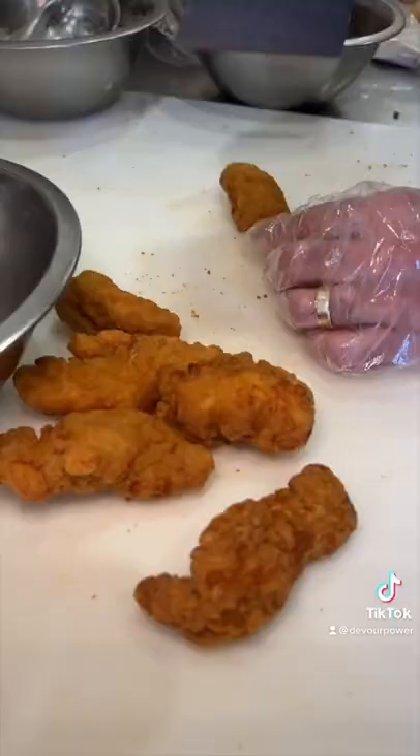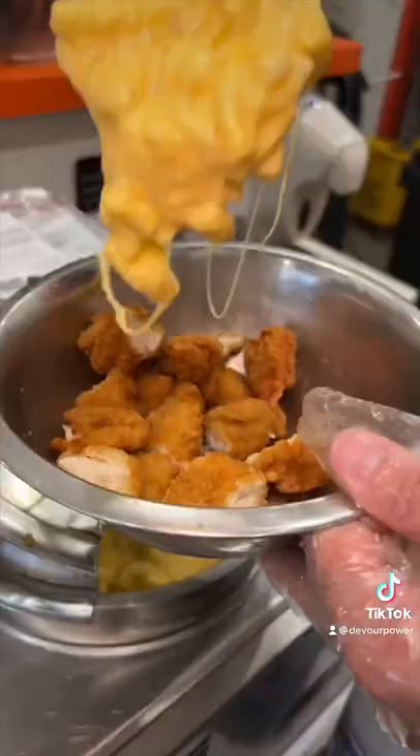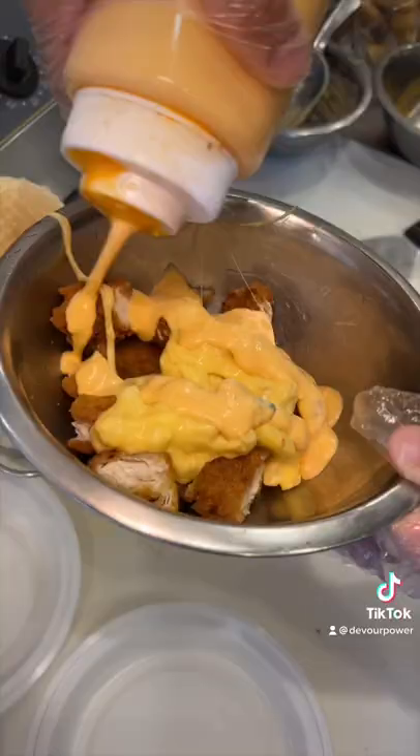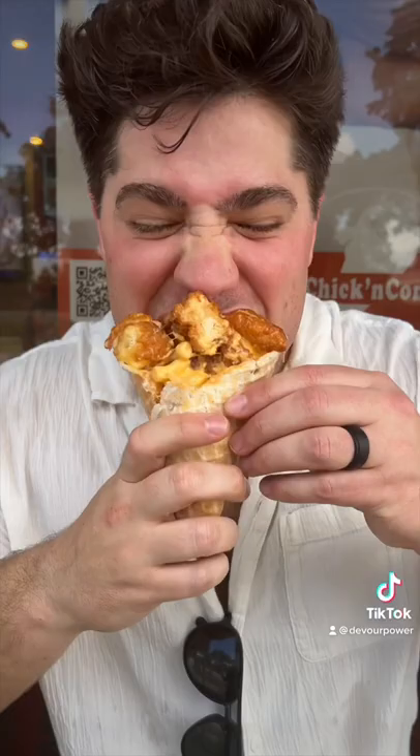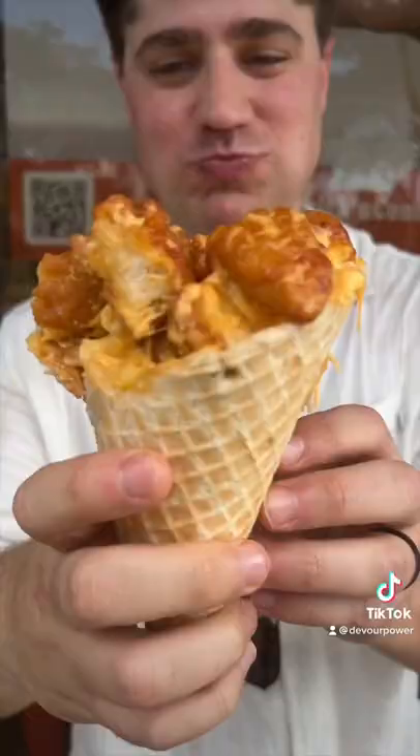And then it's time for the filling. They chop up some fried chicken tenders, throw them into a bowl, and then they ask us if we wanted to add mac and cheese. The answer is yes. They add their Kickin' Ranch sauce, mix it all together, and fill that waffle cone to the brim. Fried chicken, mac and cheese, killer sauce, all in a waffle cone — what's not to love?